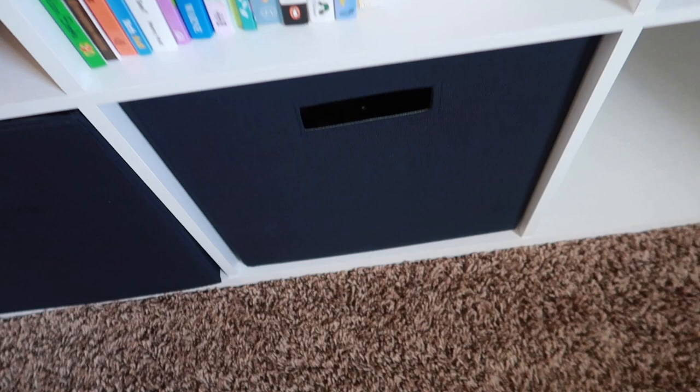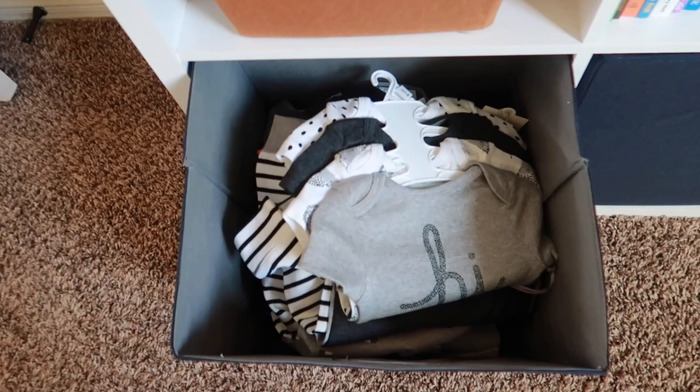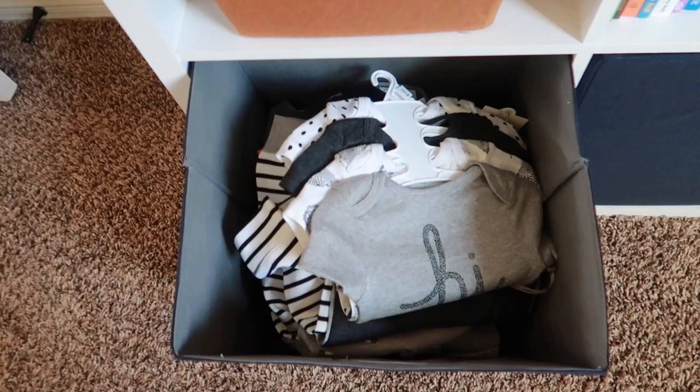Down here I have extra stuff — I think extra freebies that I got when you register. And then this one has clothes, clothes that I haven't washed yet that I need to wash and hang up. But yeah, cute clothes in here.